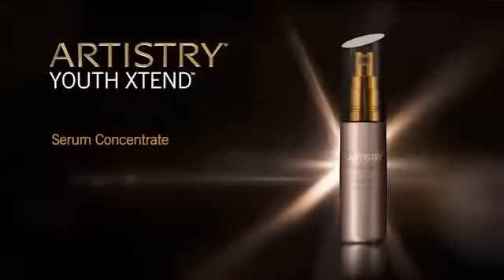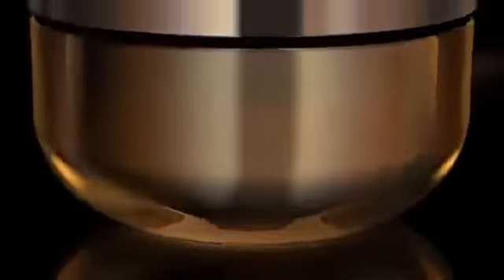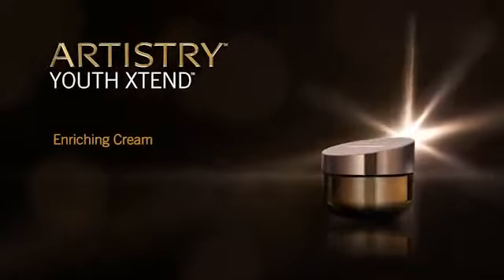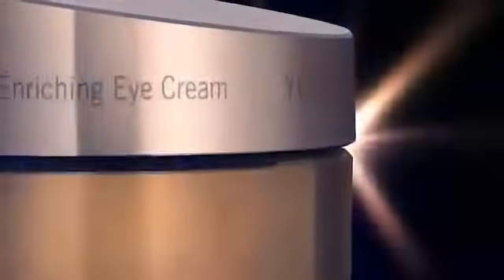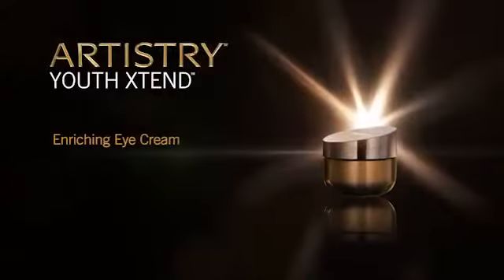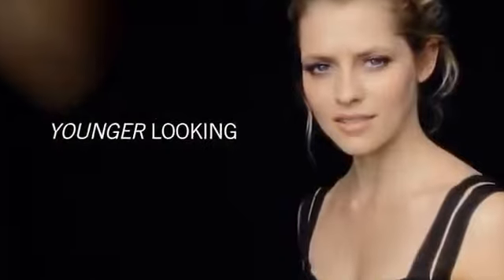Experience the fragrance — a delicate bouquet of soft magnolia and rose, blended with green tea, citrus, and cedarwood. Artistry Youth Xtend presents Serum Concentrate, formulated with the highest levels of LifeCert. This lightweight serum smooths the look of fine lines and wrinkles. Enriching Cream — a rich and sumptuous cream revitalizes for a softer, younger look. Enriching Eye Cream diminishes the look of fine lines and wrinkles in the delicate eye area, for vibrant, younger looking eyes.